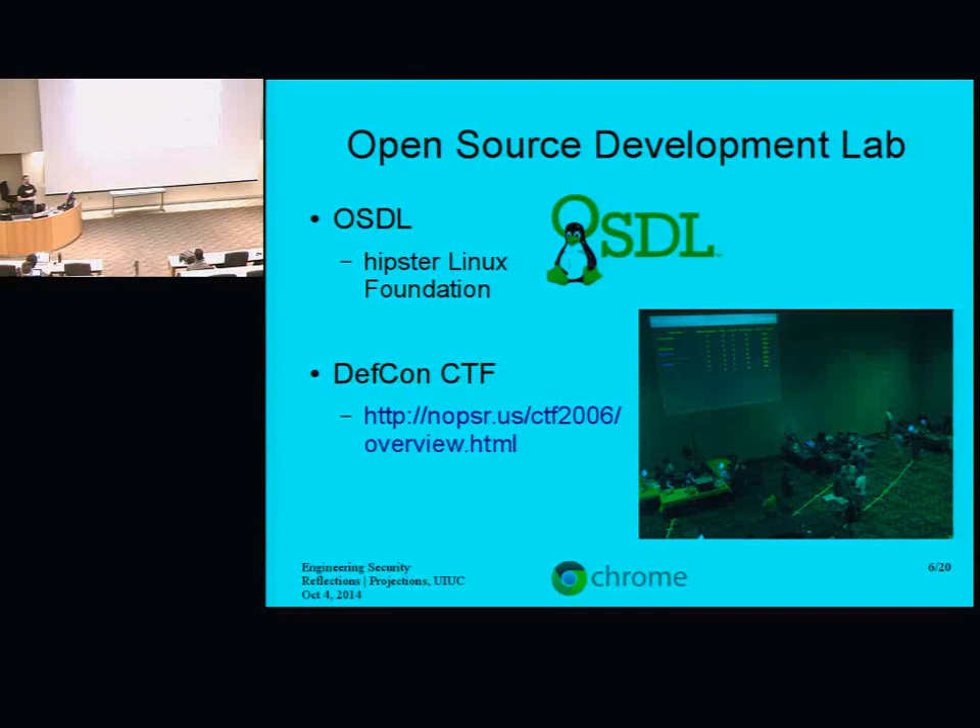The idea with Capture the Flag is to break into the other computer systems participating in the contest and defend your own computer systems against all the other teams who are trying to break into your computers. It's kind of a crazy time, but it was a lot of fun. In 2006 and 2007, our team won.